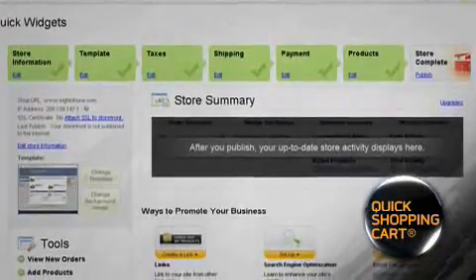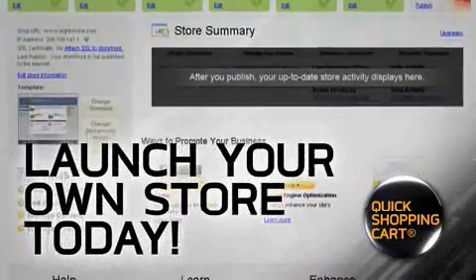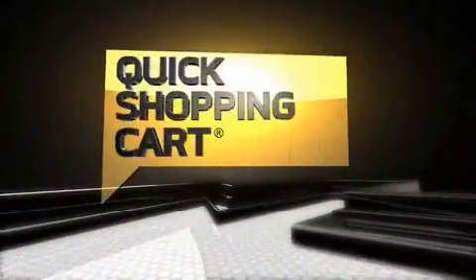With Quick Shopping Cart, selling online is easier and more affordable than you think. Launch your own store today. Now is the time to sell your products online with Quick Shopping Cart.